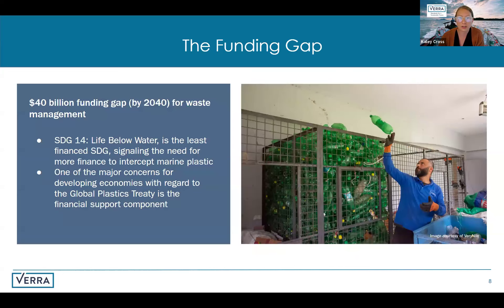As we look ahead, there is a significant funding gap for waste management efforts. By 2040, we face about a $40 billion funding gap for waste management. Sustainable Development Goal 14, which addresses life below water, is the least financed SDG, revealing a critical need for more investment in combating marine plastic pollution. Moreover, developing economies are particularly concerned about how they will financially support obligations outlined in the Global Plastics Treaty. All of these challenges underscore the necessity for innovative financial mechanisms to support the financing needed for infrastructure development that minimizes plastic pollution.